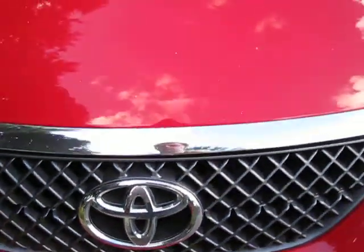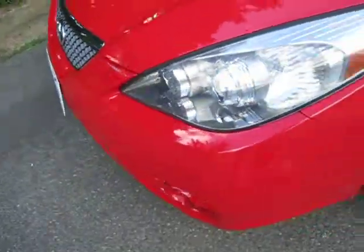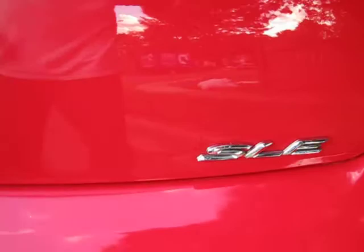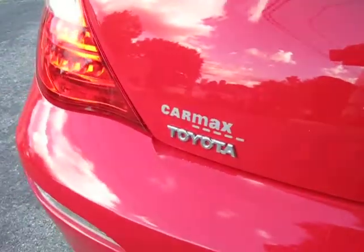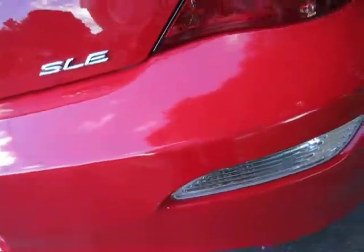Hey, what's up everybody? Your boy Hitman187 here. This is basically an update video on my 2008 Toyota Camry Solara SLE V6 Coupe by Toyota. This is an update video on what the following updates have been.